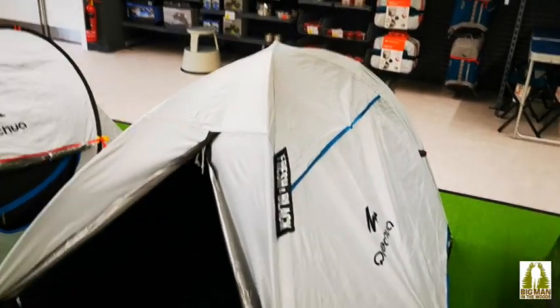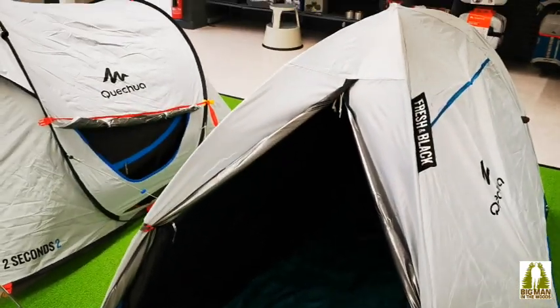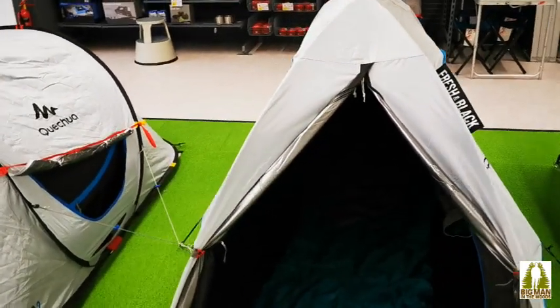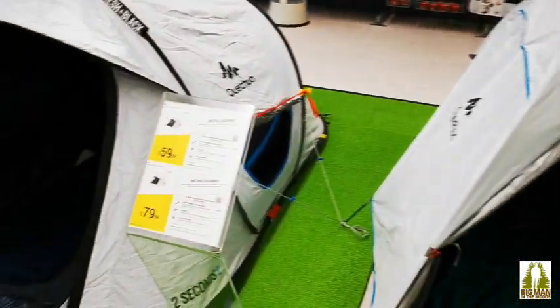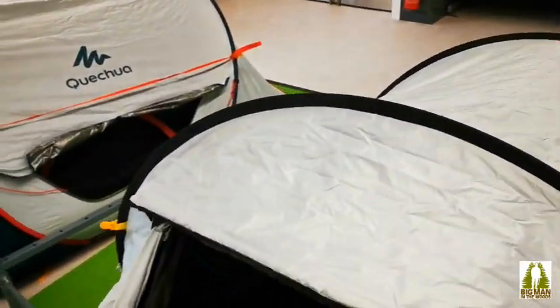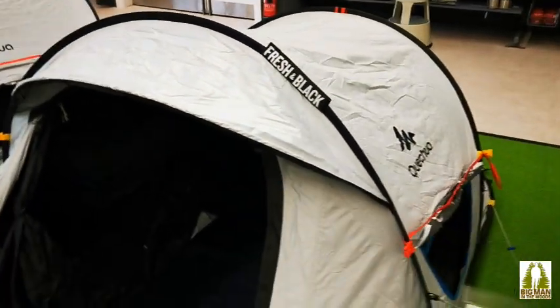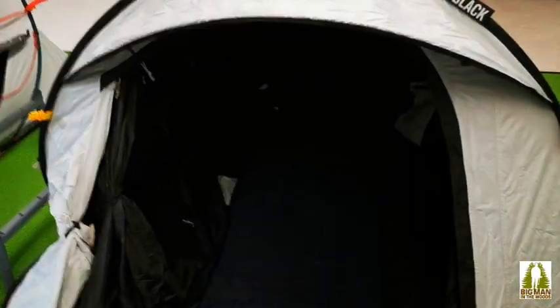This one is the new range, it's called the Fresh and Black. We've got some in Scouts - we've got two for the leaders - and believe me, they are really, really dark inside, so they're quite cool. The Kisha Fresh and Black pop-up. Loving these ones - these are like retail, what's that, 60 quid - and they are pitched back inside.